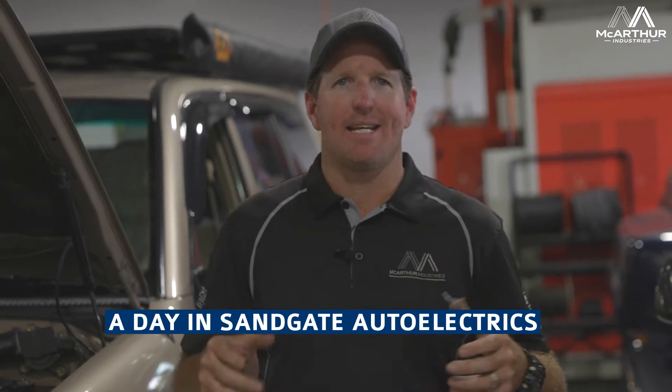Todd here from Sandgate Auto Electrics, part of the Carther Industries Group. Just want to give you a bit of a rundown on a day in Sandgate Auto Electrics and air conditioning.